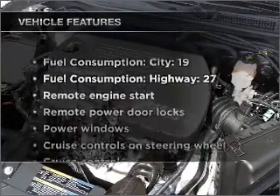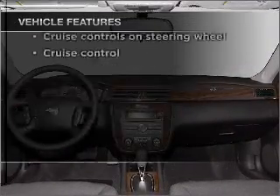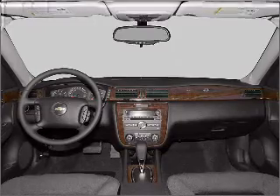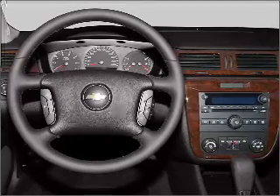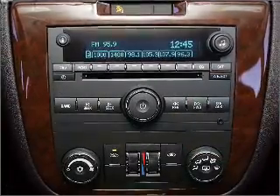And with these notable features, you won't want to miss out on the opportunity to own this amazing vehicle: air conditioning, power door locks, power windows, power steering, cruise control, power mirrors, an alarm system, an AM FM stereo with a CD player, and an adjustable tilt steering wheel. Call today to schedule a test drive.